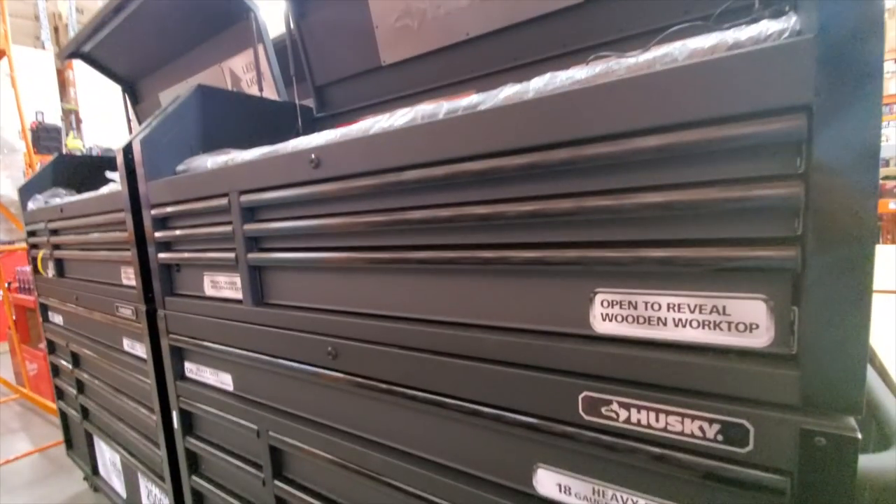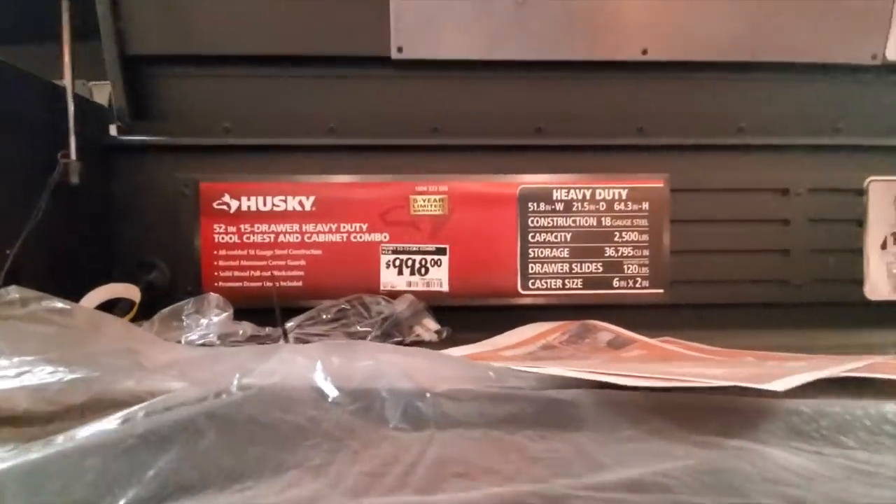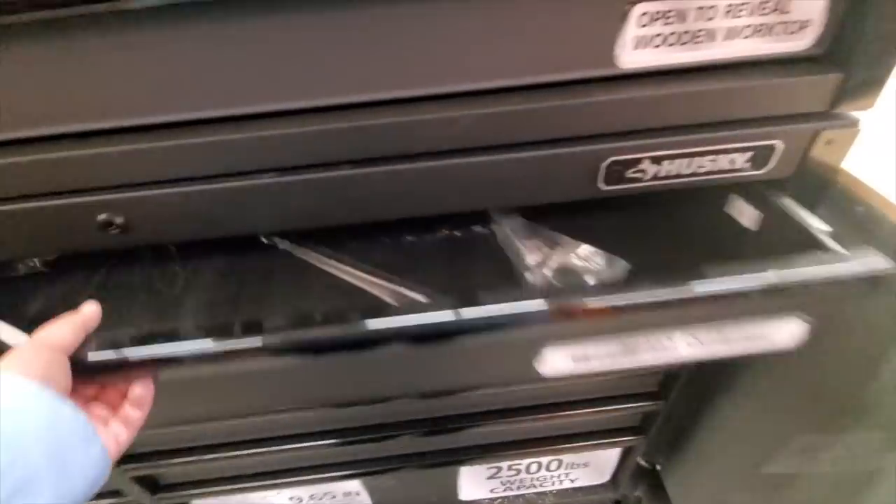I recently bought a Craftsman 52-inch and it's very comparable, but this one feels a little more professional quality. This one here is $998 — a 52-inch, 15-drawer heavy-duty tool chest and cabinet combo. Really nice — I wish I would have gotten this one for the price I paid for mine.